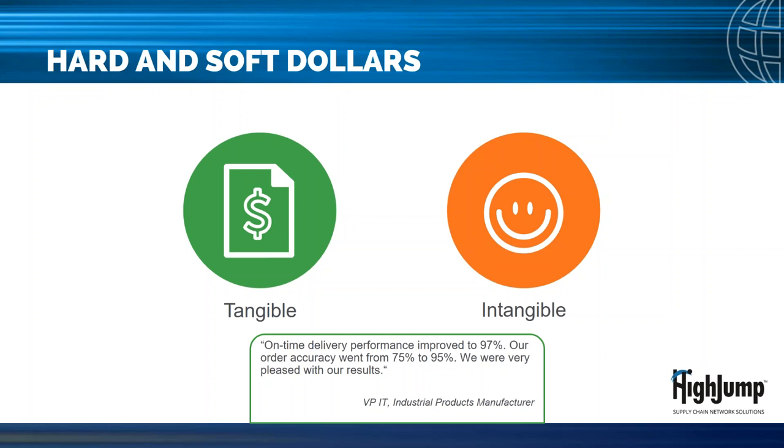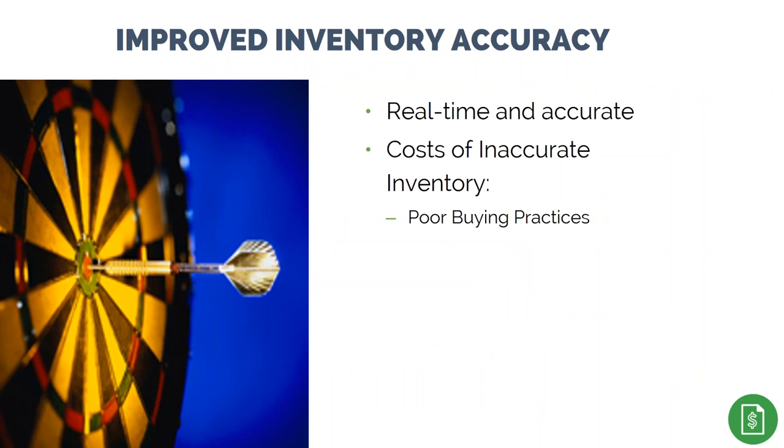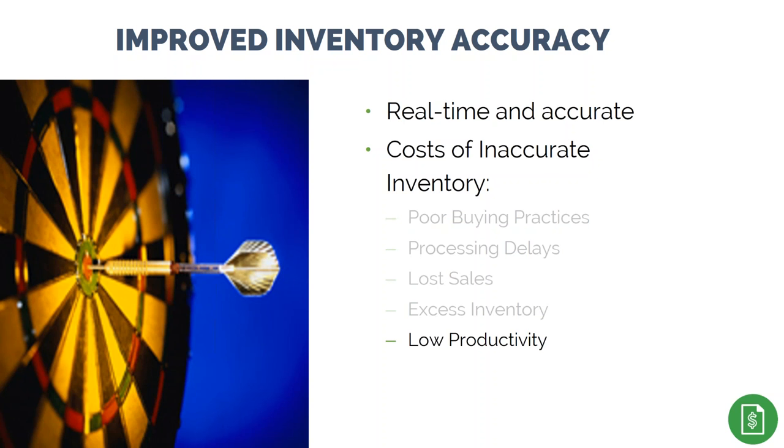Starting with hard dollar or tangible benefits: using WMS provides real-time inventory updates and improved inventory accuracy, reducing costs associated with inaccurate inventory records, including poor buying practices, excess safety stock from buyers' lack of confidence, delays in order fulfillment associated with lost or misplaced product, lost sales due to stock-outs or over-commitments, costs associated with placing and managing back orders, lower labor productivity from searching for lost product, and potentially higher freight costs from expediting shipments. With a good WMS and operational discipline, you should expect 99.9-plus percent inventory record accuracy, which will be the building block for other improvement opportunities.